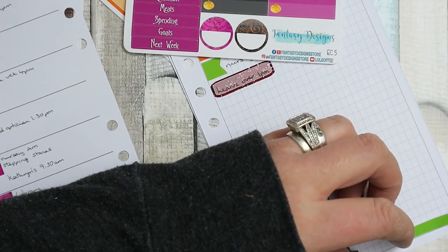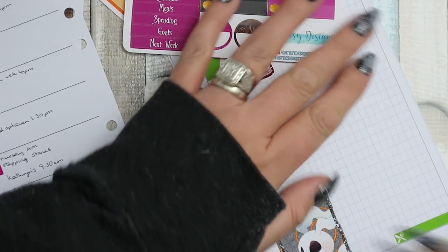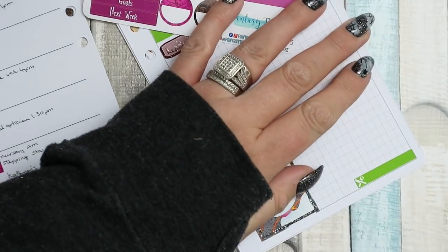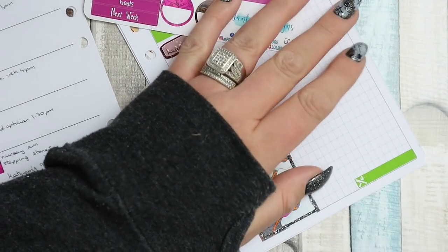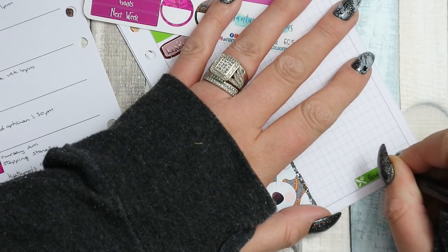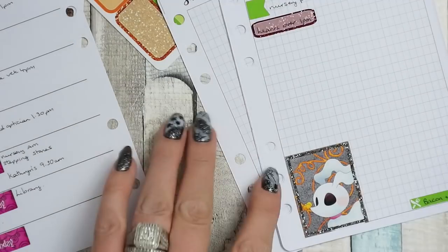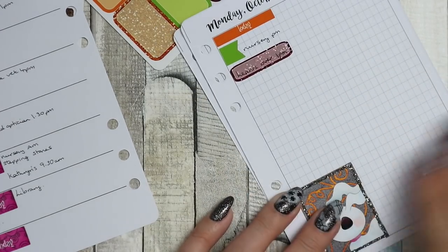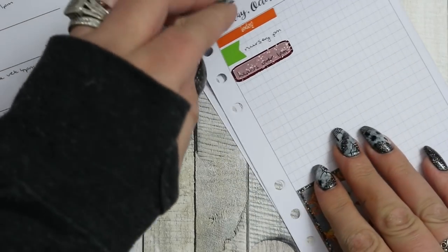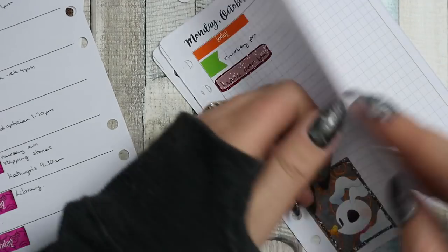I feel like I've forgotten how to plan! I can't even remember what we had for dinner and that was only yesterday. We had egg - bacon and egg. I am going to journal in here but I'm going to do it after - I'm not going to do it in this video.